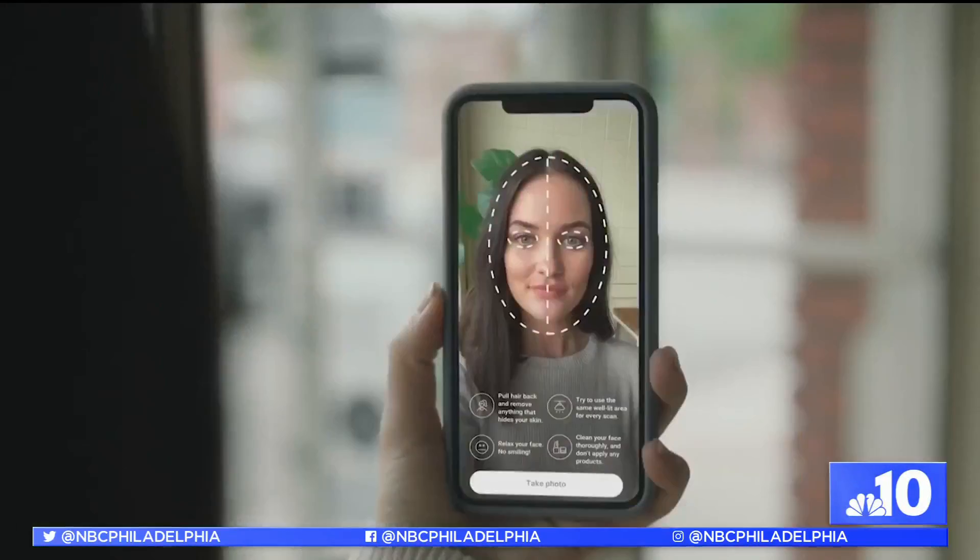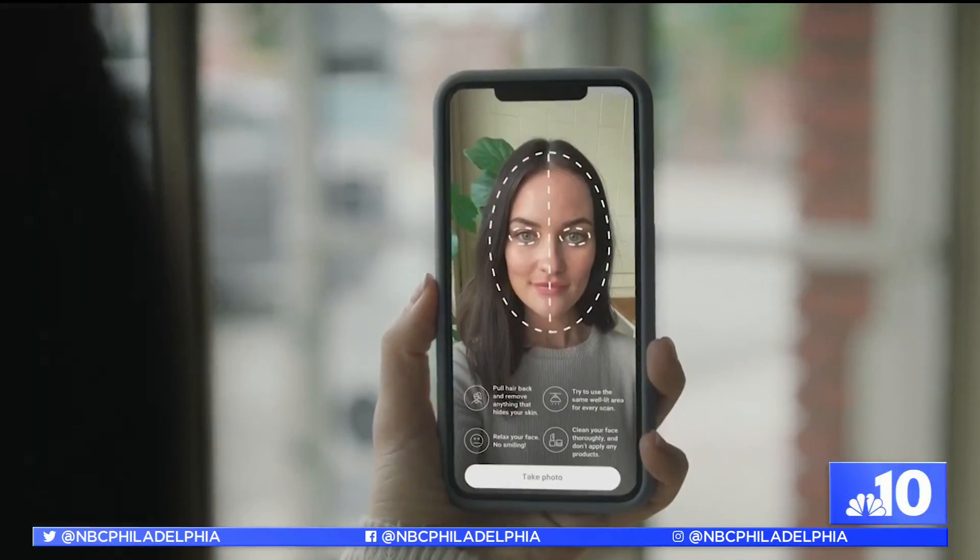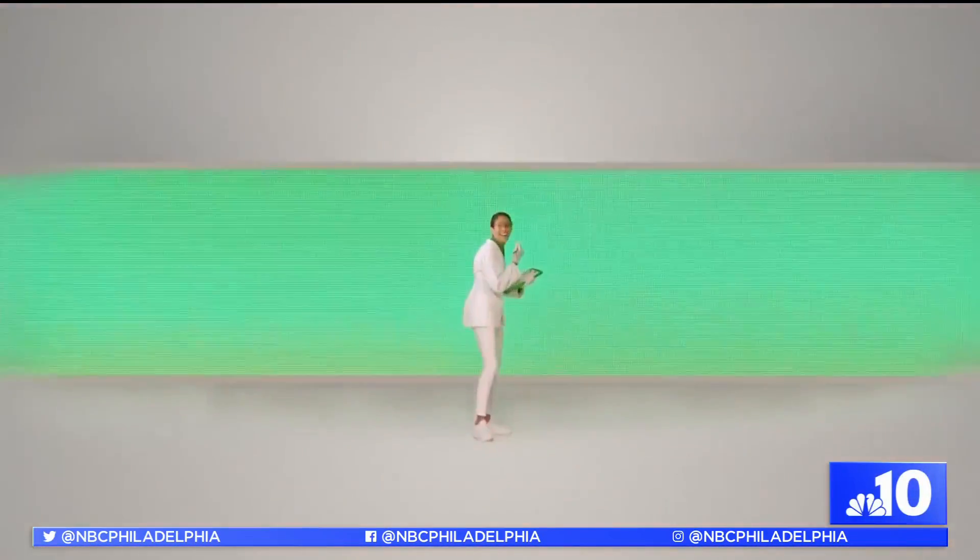Starting first with Neutrogena Skin 360 — it is a selfie analysis. Take a picture of yourself. It is going to look at your skin pixels, your face attributes, and provide an exam from a broad range of different parameters, everything from your lines, wrinkles, dark circles — all those things we don't like.